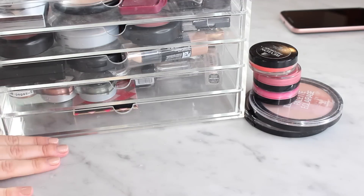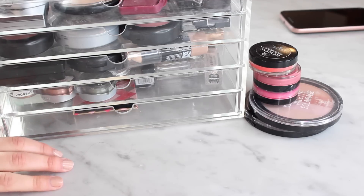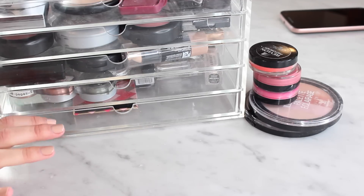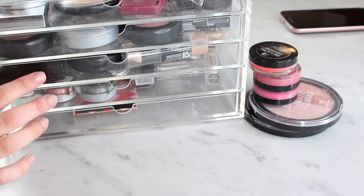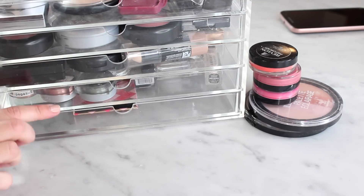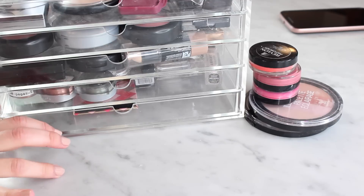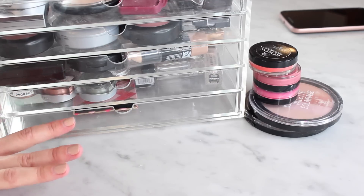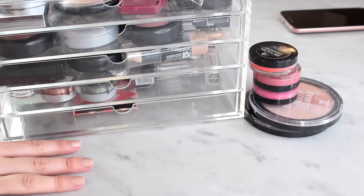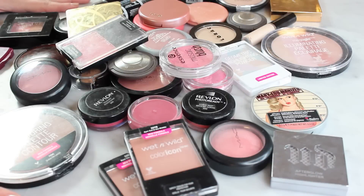Hey guys, welcome back. We are doing another declutter today, and I'm going to be going through all of my cheek products — bronzers, blushes, highlights, and contours. I'm gonna pull these out and then we're gonna get started. If you haven't seen the other declutters I've been doing lately, I will link them in the description box. I've done my lipsticks, my liquid lipsticks, and my eyeshadow palettes. I actually think I did really well with all of those. I've got 36 products here total.